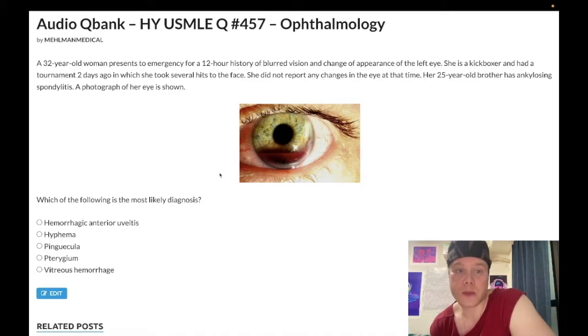A 32-year-old woman presents to the emergency department for a 12-hour history of blurred vision and change of appearance in her left eye. She's a kickboxer and had a tournament two days ago in which she took several hits to the face. She did not report any changes in the eye at that time. Her 25-year-old brother has ankylosing spondylitis. A photograph of her eye is shown. Let's walk through the answer choices.